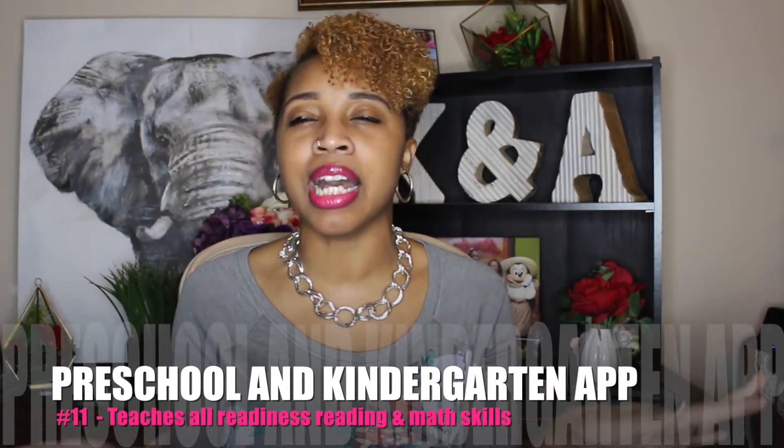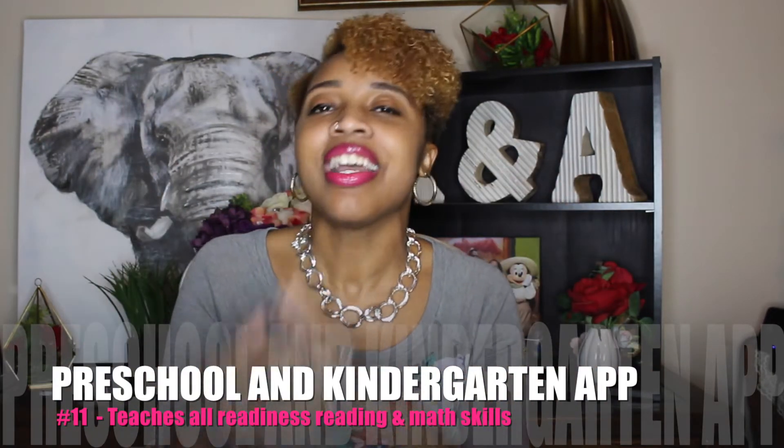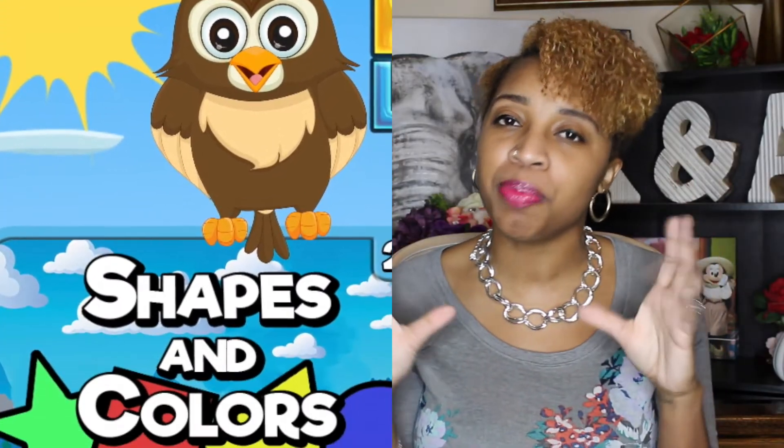Coming in at app number 11 is the Preschool and Kindergarten app. I know it sounds simple, but if you go to the Apple store and type in Preschool and Kindergarten, you'll see this app pop up — it has a cute little owl picture. If you're looking for an alternative to some of these other expensive apps, this is a really good cheap option: you pay for it one time and have access to over 30 different activities. It teaches counting, shapes, letters, and everything under the sun — very interactive and age-appropriate for preschool to kindergarten.